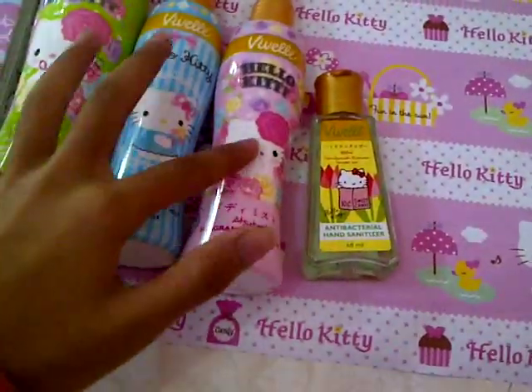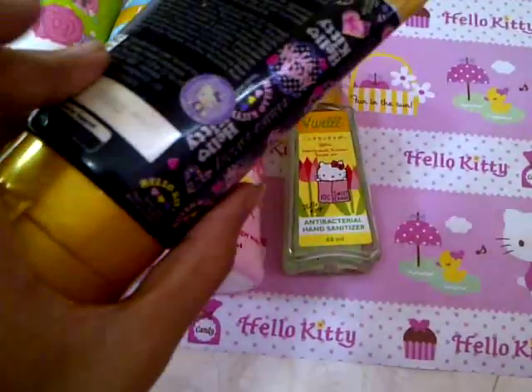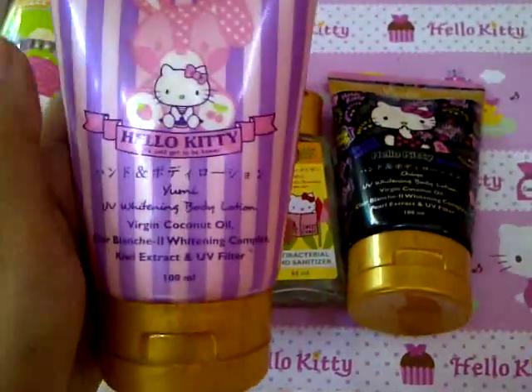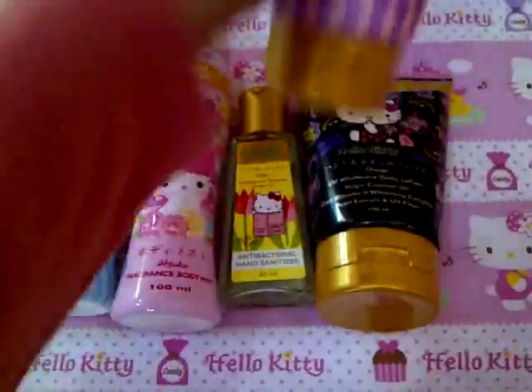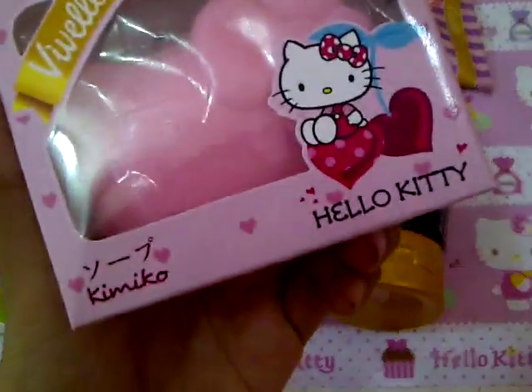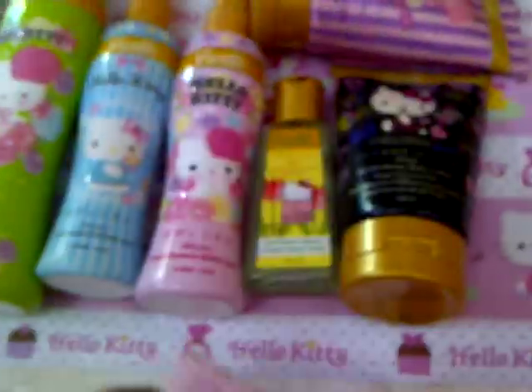I have this Hello Kitty body and hand lotion — it's so adorable. And this one too — I have this uni and this deal, I love it so much. And I also have this Kimiko antibacterial soap with the Hello Kitties on it. Like this one — I have the green one.